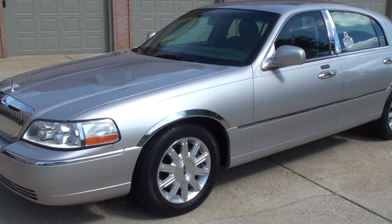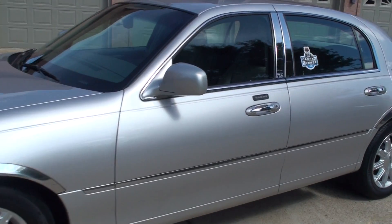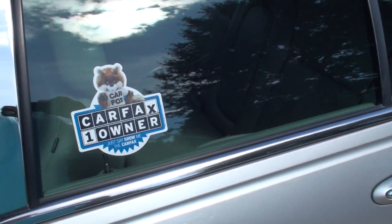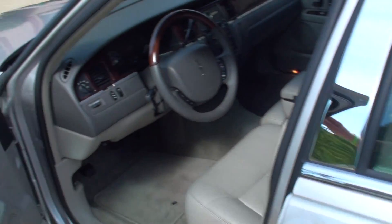It's got keyless entry. You've got the keypad also — you can program a code. It's got a clean Carfax. Non-smoker. Southern car, so there's no rust.